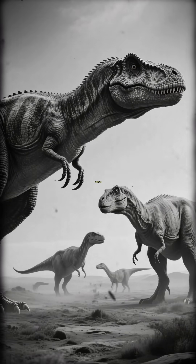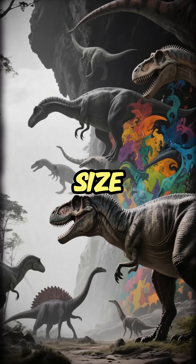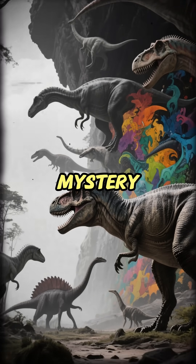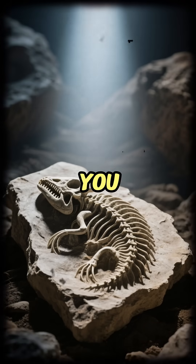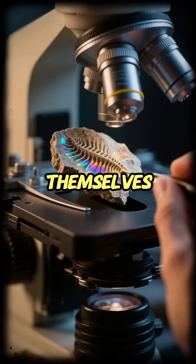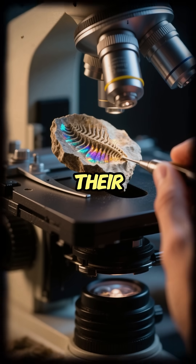For over a century, the age of dinosaurs was a world without color. We knew their bones, their size, their power, but their appearance was a complete mystery — a blank canvas filled in by our imagination with shades of gray, green, and brown. But what if that was all wrong? What if, hidden within the fossils themselves, there were microscopic time capsules that held the secret to their true colors?